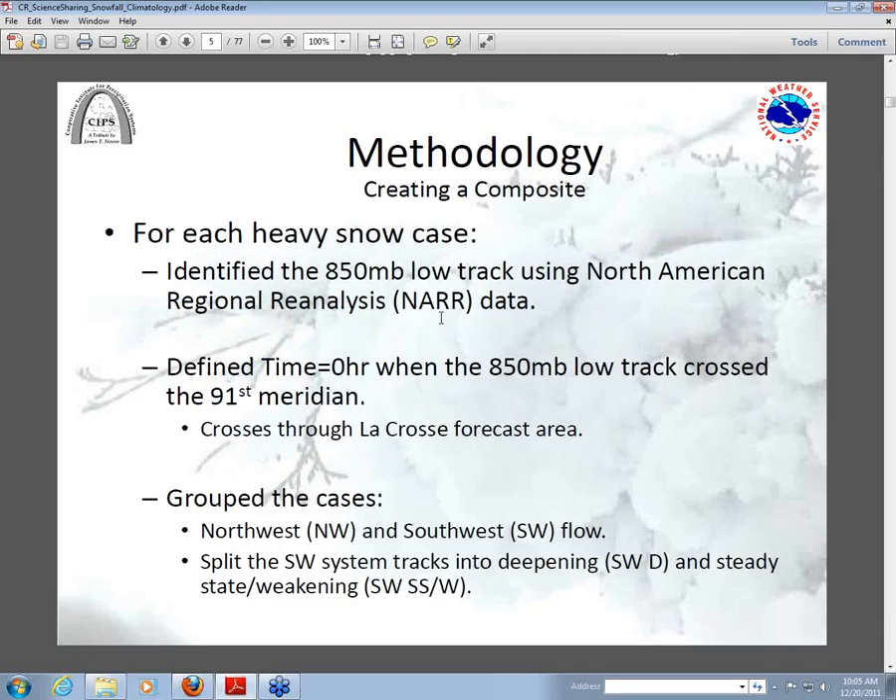The next step was to look at the NAR — North American reanalysis — data and figure out the 850mb low track. We took that 850mb low track across the 91st meridian, which passes nearly through the center of the La Crosse forecast area. When the 850 low track passed across that meridian, we called that time equals zero, and we composited using the 850 millibar low. Everything is relative to our forecast area for the heavy snow and relative to the 850 low. St. Louis noted it comes out better if you composite on the 850 millibar low rather than where the heavy snow fell, and it did indeed improve the information.